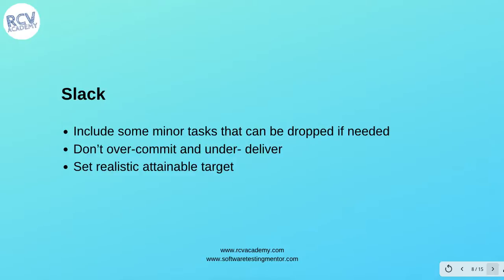The next practice is 'slack': include some minor tasks that can be dropped if needed. Don't over-commit and under-deliver — set realistic, attainable targets. As a team in Extreme Programming, include some minor tasks in the iteration that can be dropped if needed. Do not commit to work that requires extended hours, and only commit to the amount of work that can be delivered within that iteration.